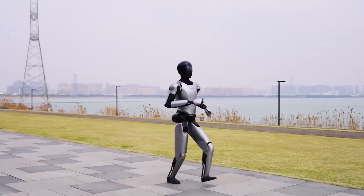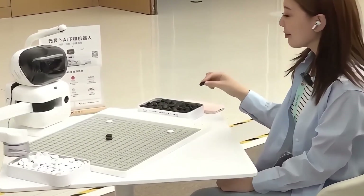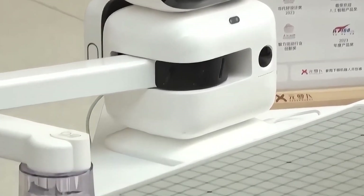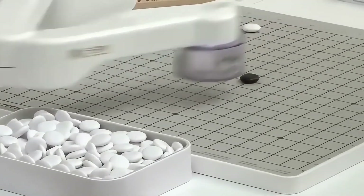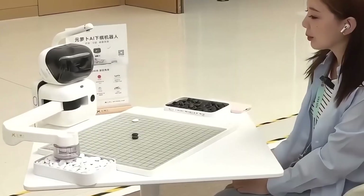Inspired by China's passion for the board game Go, a dedicated AI-powered robot has been developed that can consistently beat human opponents. Visitors are invited to challenge it. Beyond competing, this robot also serves as a teacher, helping anyone eager to learn the game.